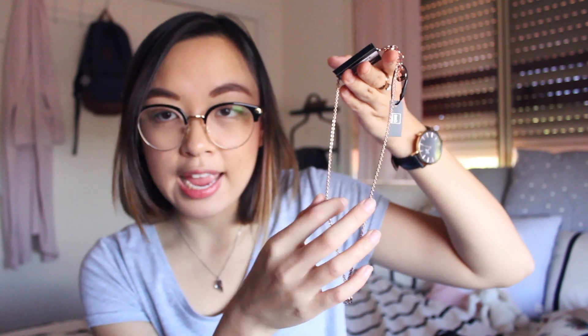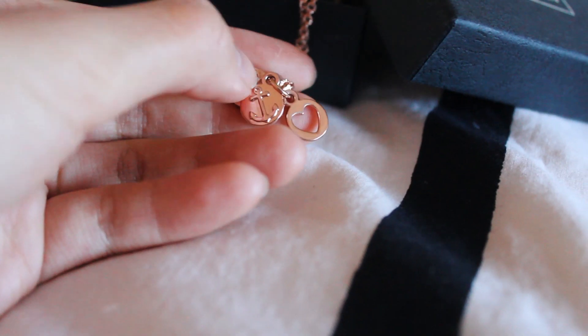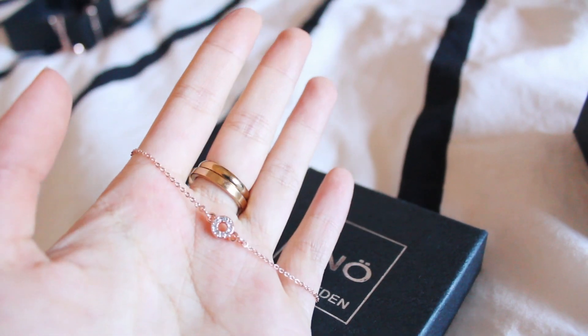The first Snow of Sweden item is this necklace which Matthias actually chose for me. It's rose gold and the chain's a little chunkier than I would like, but it's still a relatively good size. It's got three little pendants and it's supposed to symbolise faith, love and hope. The next Snow of Sweden piece is this bracelet — it's very quaint, very petite. I picked this out because I don't normally wear bracelets and I'm really happy that this will be my staple bracelet.